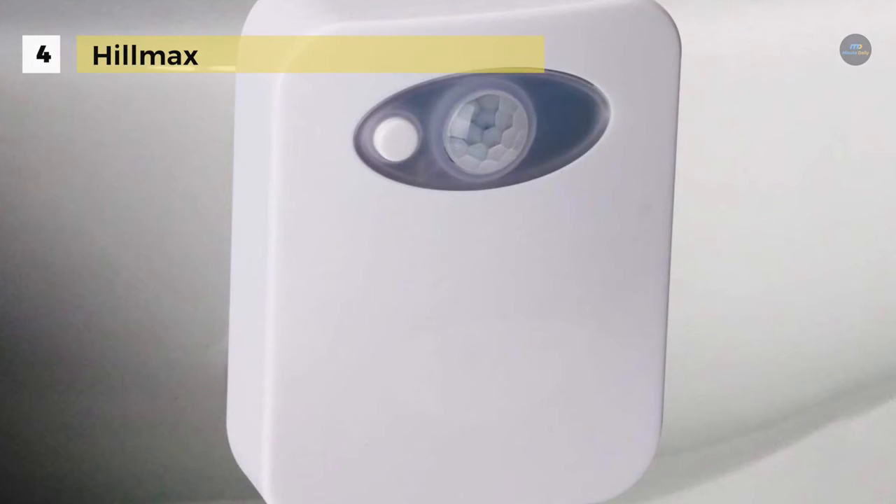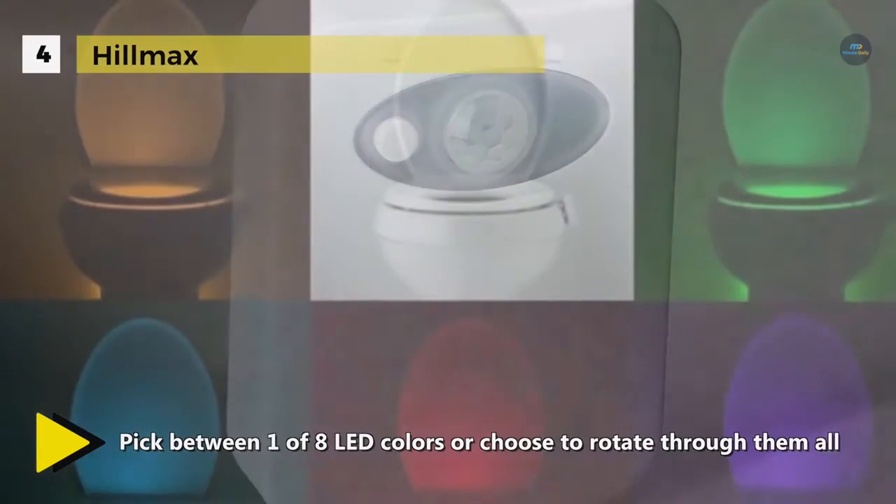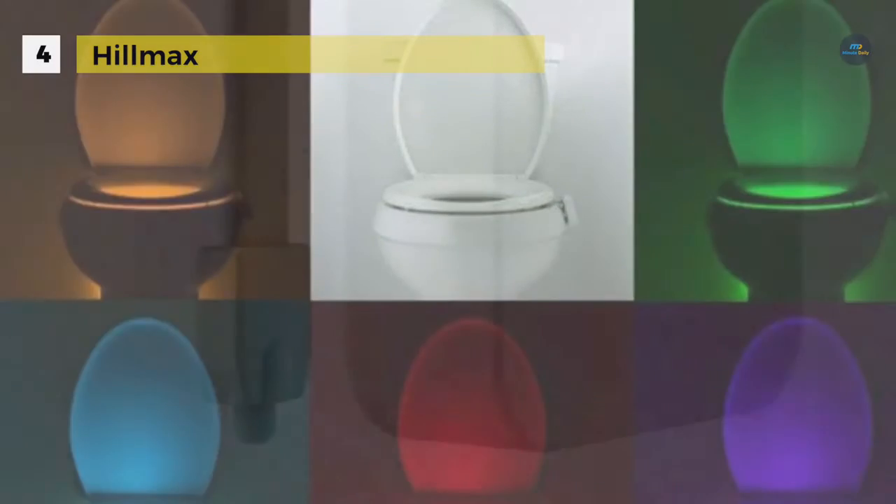It offers eight different colors that change every four seconds for a 120-second cycle. It is powered by four AAA batteries. The upgraded power circuit design and low wattage of 0.18 watts provides longer battery life and energy savings.